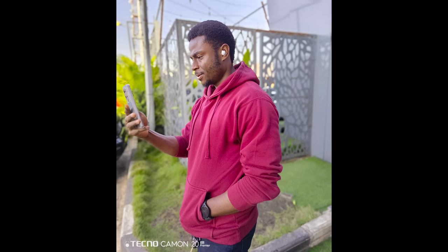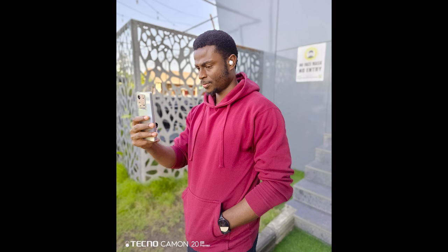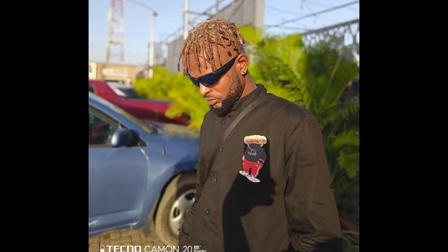Moving to the rear cameras, the Tecno Camon 20 Premier comes with an ultra-steady 50 megapixel main camera with OIS, a 108 megapixel ultra-wide camera, and a 2 megapixel depth camera. This picture was captured using the 50 megapixel main camera and it looks good. The skin tone is on point, the details are present. The rear camera also does a good job when it comes to taking portrait pictures.